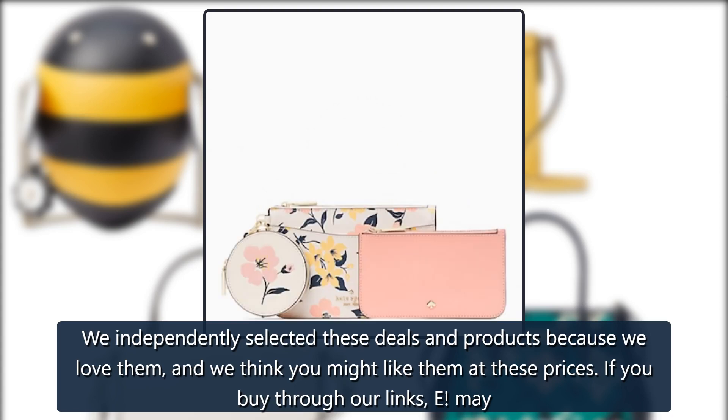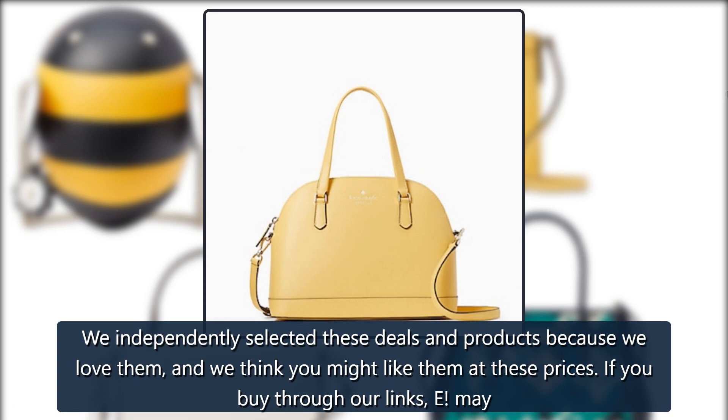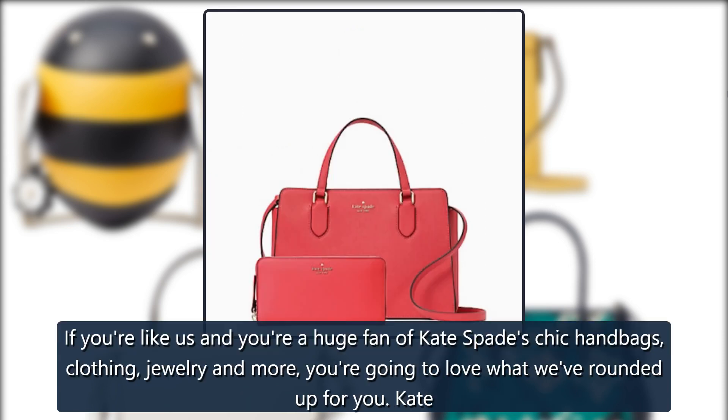We independently selected these deals and products because we love them and we think you might like them at these prices. If you buy through our links, E! may make a commission on your purchase. Prices are accurate as of publish time; items are sold by retailer, not E!